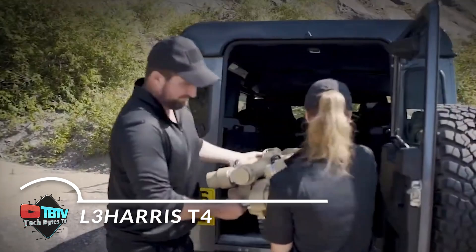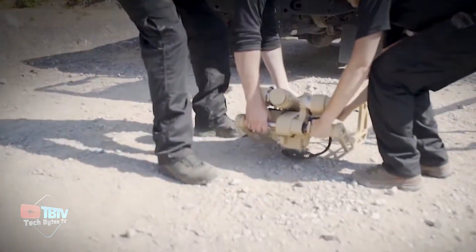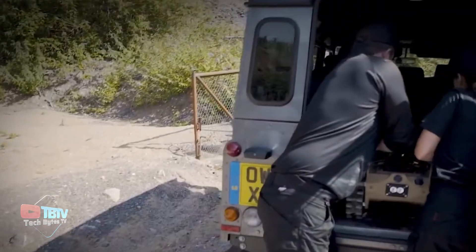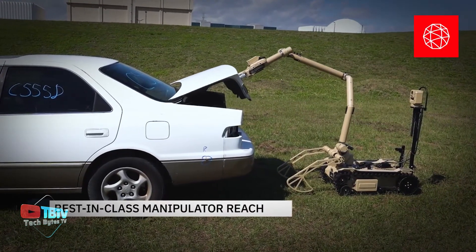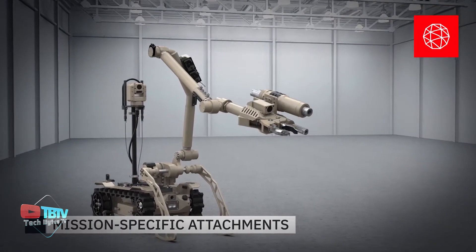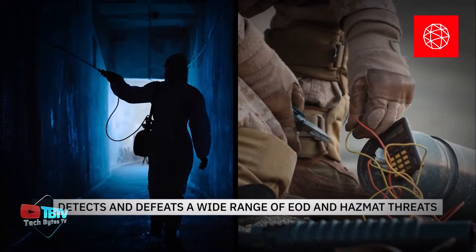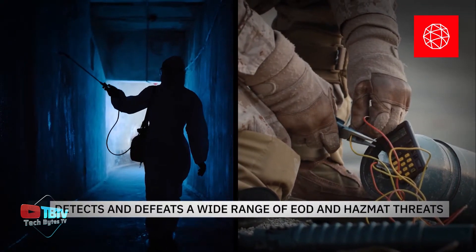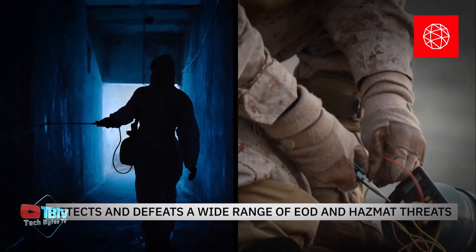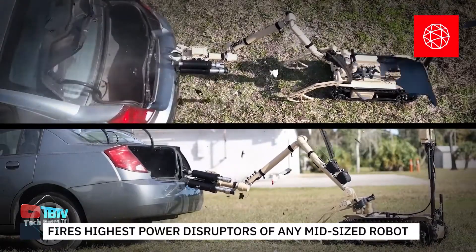The L3Harris T4 is one of the most advanced medium-sized robots specifically designed to detect and neutralize chemical, biological, and radiological threats. Its ability to assist in bomb disposal makes it an essential tool in security operations and emergency response. With performance that mimics human precision, the T4's robotic arm can lift loads of 55 kilograms, enhancing its functionality in a variety of situations.